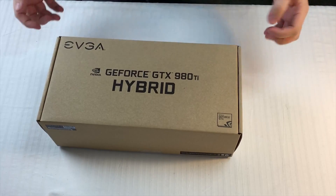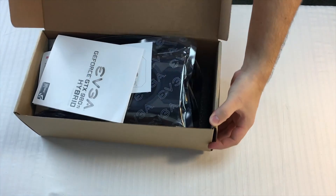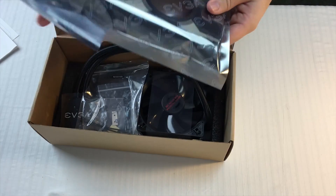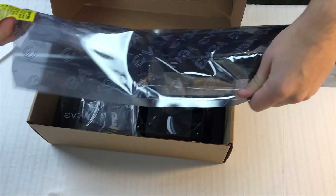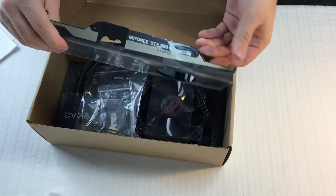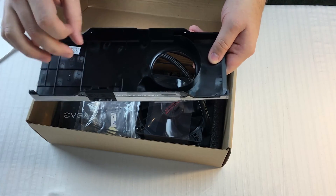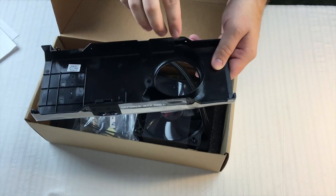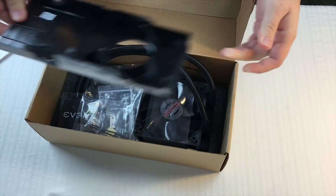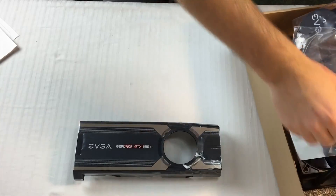Here she is — this is the EVGA 980 Ti Hybrid cooler. Since I was running the stock cooler I figured I needed a change. So let's see what's in here. We've got the setup guide, and here is the shroud — this is basically what you're going to see from the outside. This cooler has tubing running through it, with a water block on the actual GPU itself, and a blower-style fan to cool the VRMs and RAM and every other part.